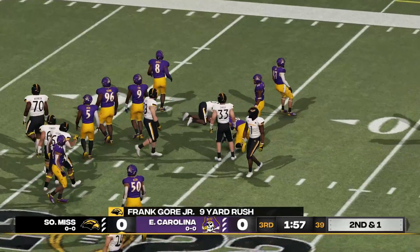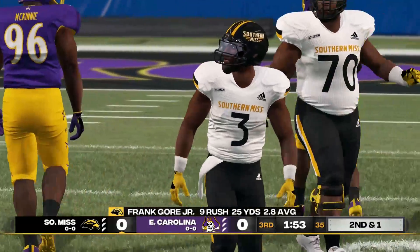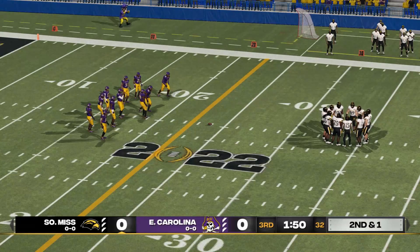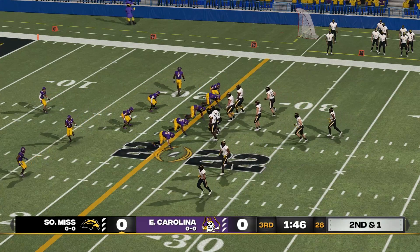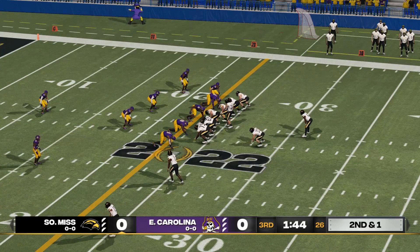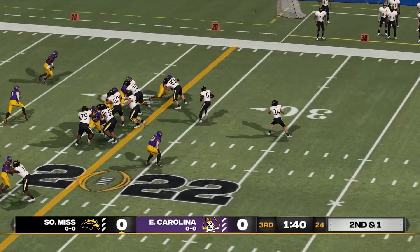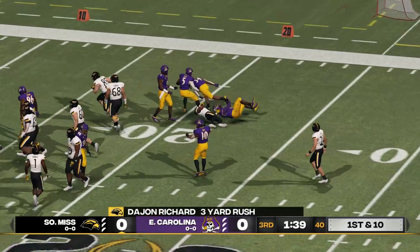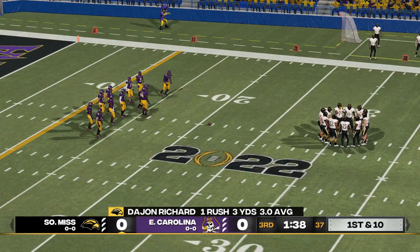He makes it to the 24. They go with a run, and that'll be a gain of nine. Short yardage situation here — it's second down and one. He gets out to about the 21.